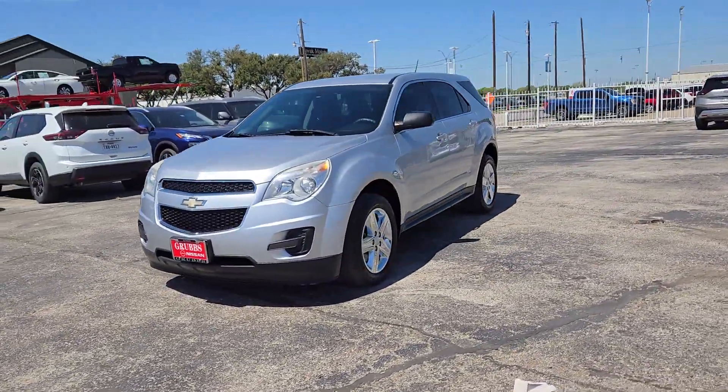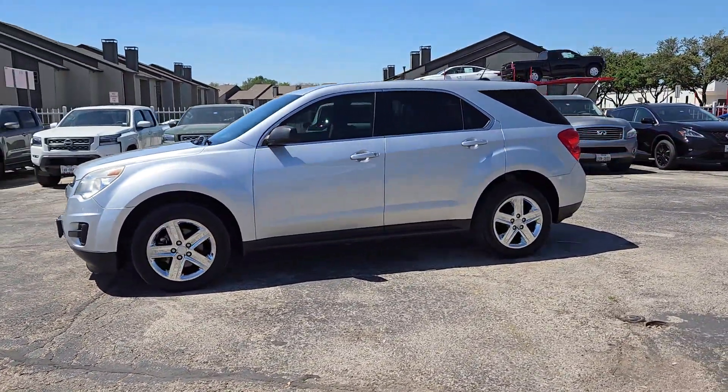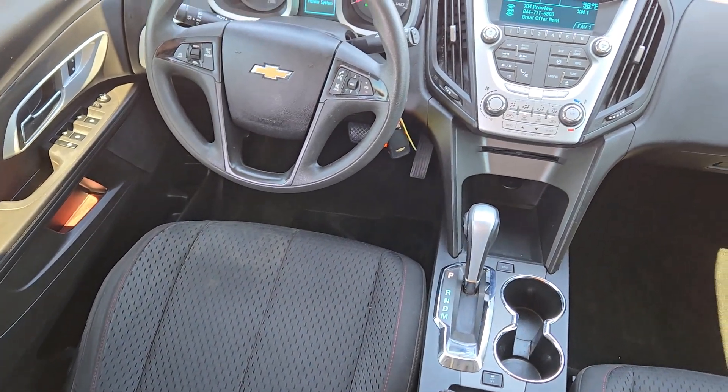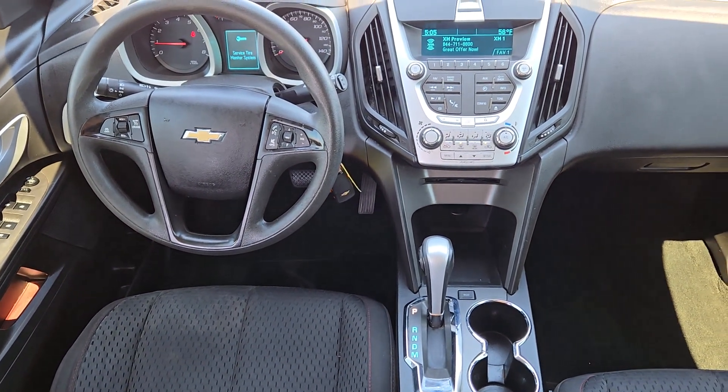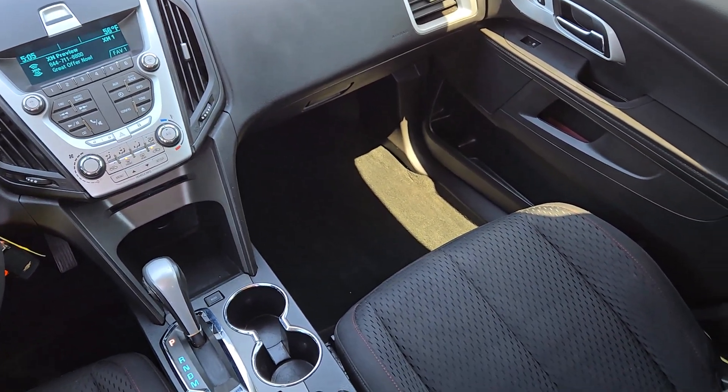These are just some of the great options this vehicle comes with: keyless entry, satellite radio, steering wheel audio controls, aluminum wheels, alarm, electronic stability control, power driver seat, rear spoiler, traction control, and intermittent wipers.